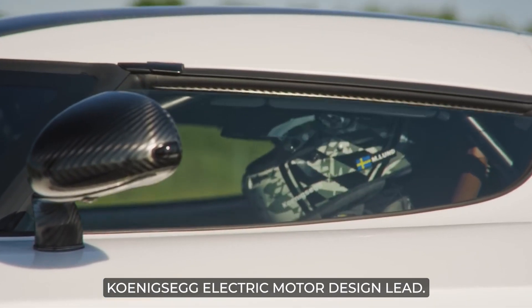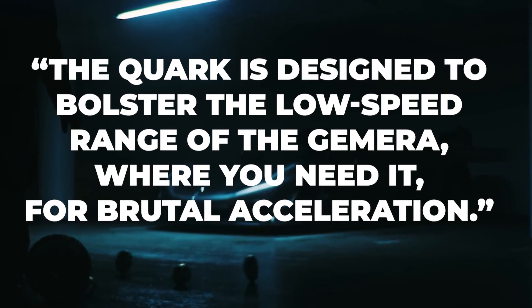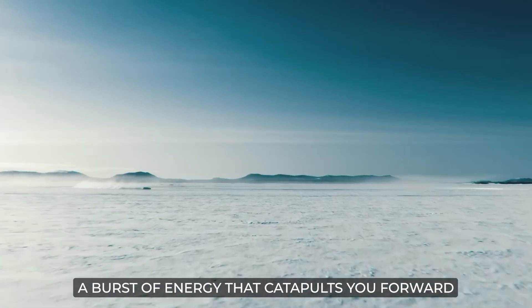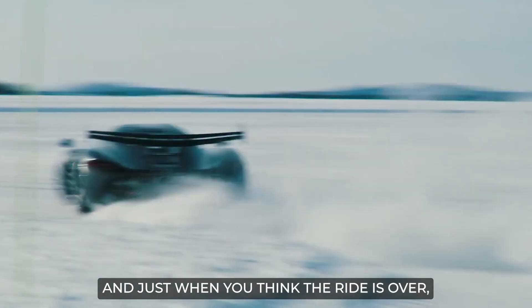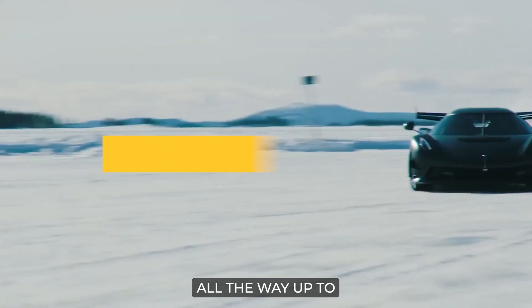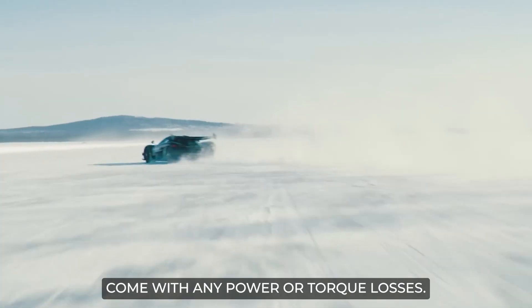Koenigsegg electric motor design lead Dragos Mihai Postariu said the Quark is designed to bolster the low-speed range of the Gemera, where you need it for brutal acceleration. According to him, the performance of the Gemera is like a thrilling rollercoaster ride — it begins with a massive power surge that catapults you forward with heart-stopping acceleration. And just when you think the ride is over, it's only getting started, with a relentless push all the way up to 400 kilometers per hour or 248.5 mph, without any power or torque losses.